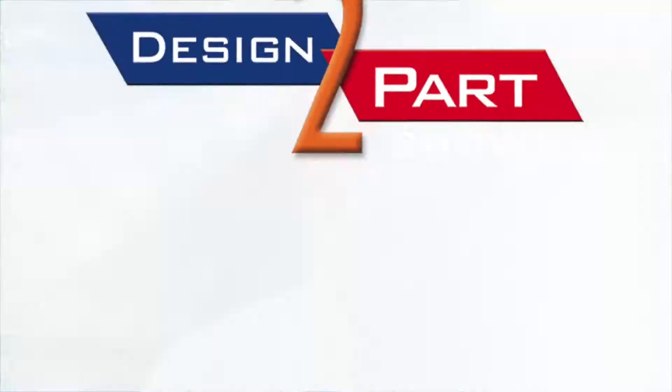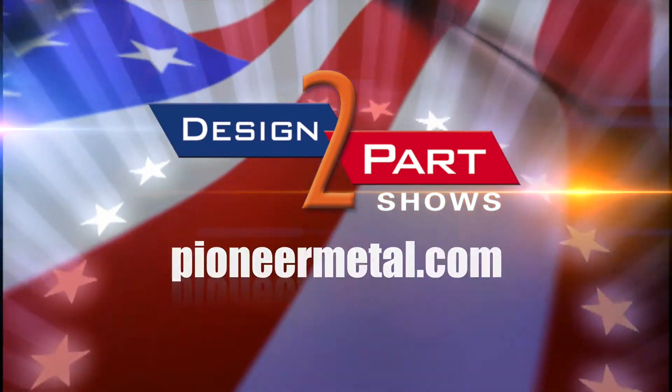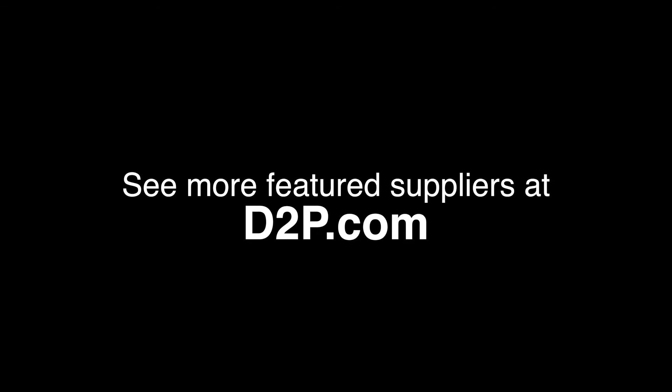We are an extension of your manufacturing line. So give us a call: 800-944-7634. See us and other quality suppliers at d2p.com.